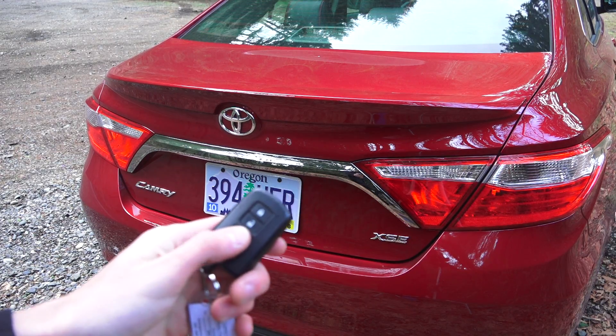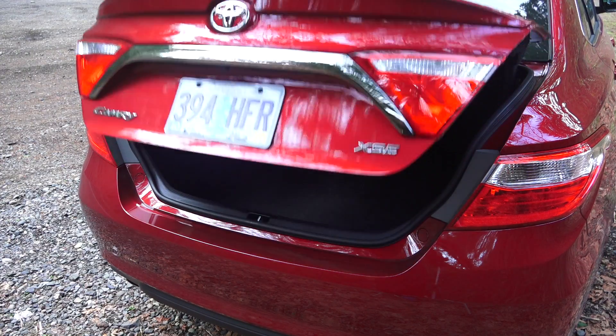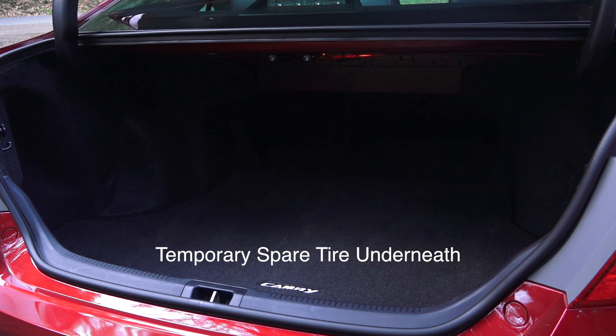To open the trunk you've got a simple button on the key fob. Nice large trunk with 60-40 split folding rear seats.